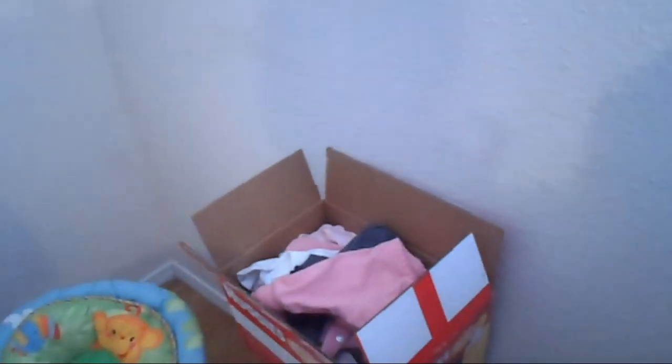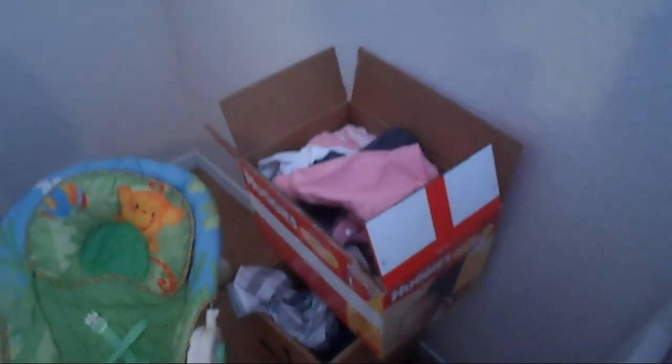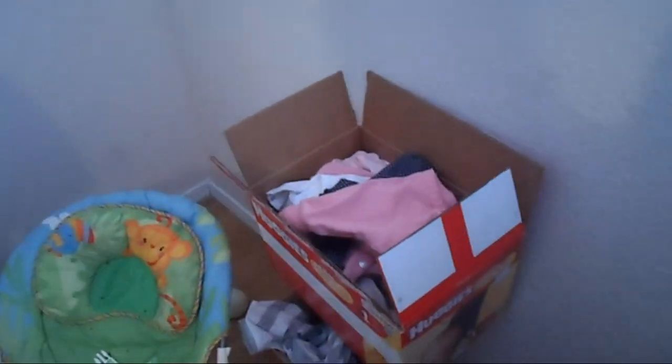And there's Aaliyah. Hey guys. And there's me back there. This is a box full of stuff that Aaliyah doesn't fit in anymore, and I'm probably going to give all that stuff to her cousin. Because even though her cousin is six days older than her, she is way smaller than Aaliyah.